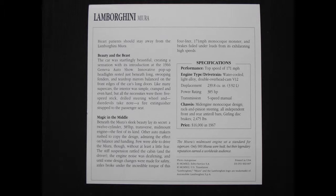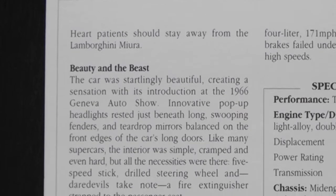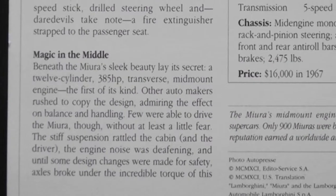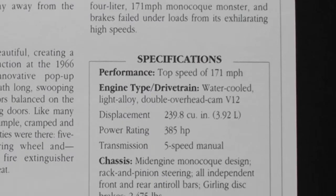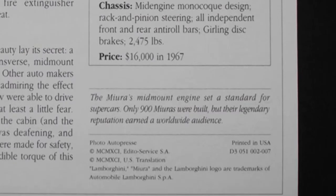Now let's take a look at the back of the card. At the top we have, once again, the make and model of the car. On the back of the card we have usually two or three paragraphs describing the car's history, performance, and some technical details. If it's a racing car, it might mention the prizes or championships it won. On the right side you will find some details about the car: specifically its top speed, what type of engine it has, along with the displacement and the power rating, what type of transmission, what type of chassis, and its price when the car was first released, if it was available for sale. Underneath the specifications is a caption for the picture on the front.